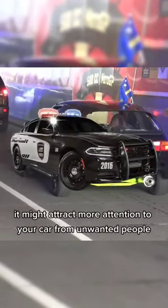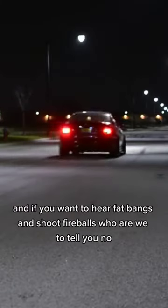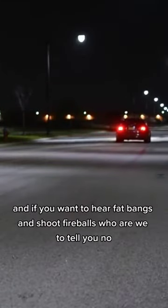It might attract more attention to your car from unwanted people, but it's your car. And if you want to hear fat bangs and shoot fireballs, who are we to tell you?